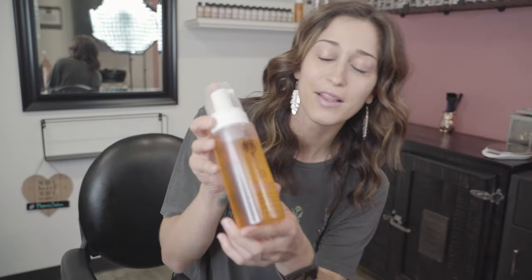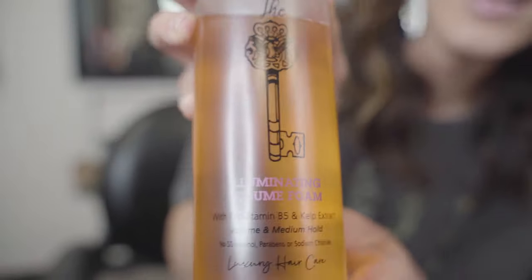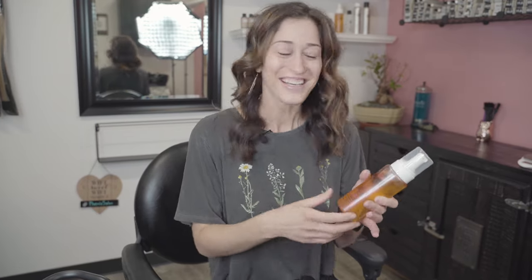Then we have the Illuminating Volume Foam. It has B5, which keeps your hair strong and intact. I love this whether I wear my hair curly or blow it out. If I'm blowing it out, I'll do one pump plus a drop of the serum. If I'm wearing it scrunched and curly, I'll do three or four pumps and then a pea-size of the serum.